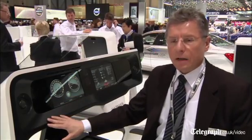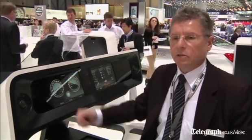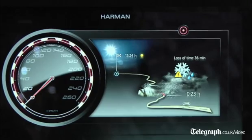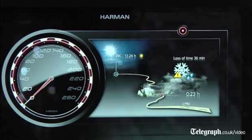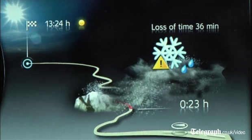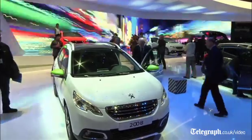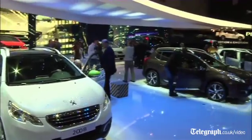We are working very closely now with OEMs on how we can bring that into the next generation of cars. Some of the functionalities we are already designing into the next generations, and others we are working on in workshops with the OEMs. This will definitely be in the next generation of cars.